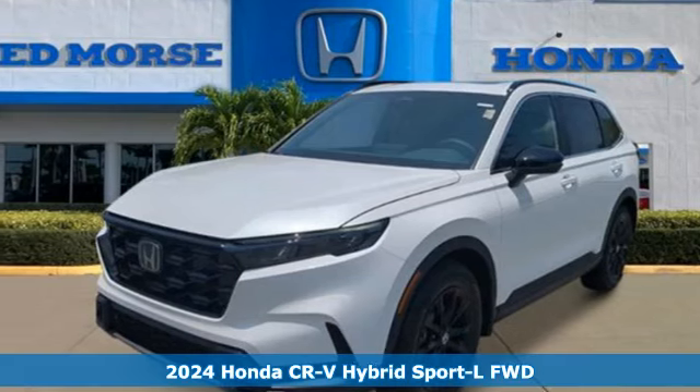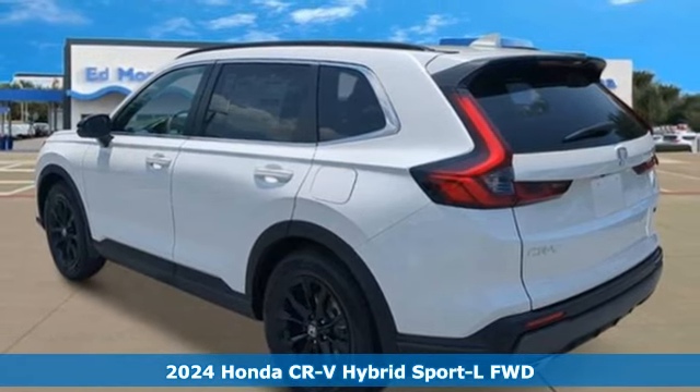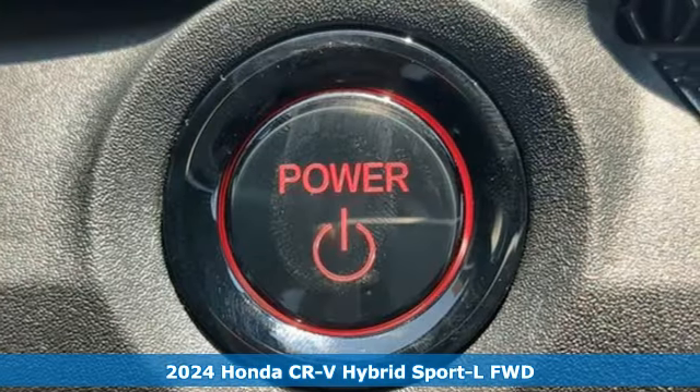Here's a new 2024 Honda CR-V Hybrid. Every Honda's designed with the driver in mind, and with features like these, every drive's a pleasure.